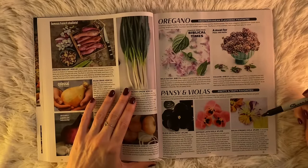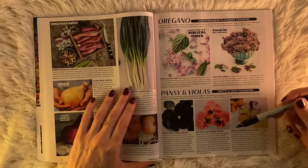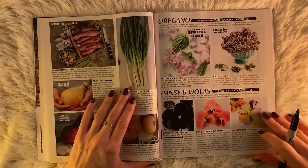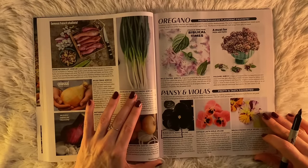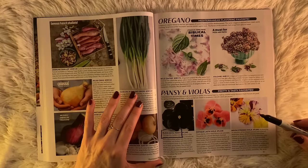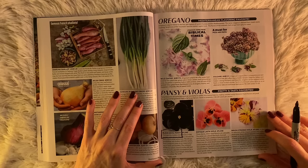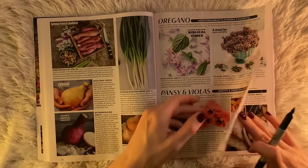Black Devil Pansy, Antique Leda Viola, Brushstrokes Viola. Black Devil Pansy — perhaps the boldest black flower in the garden. Blooms the color of India ink with a diminutive yellow eye. Design possibilities are endless — from container mixes to en masse planting in beds and borders. Compact, ranging 6 inches tall. They look fantastic planted chockablock for dramatic effect. And they're edible. Done.